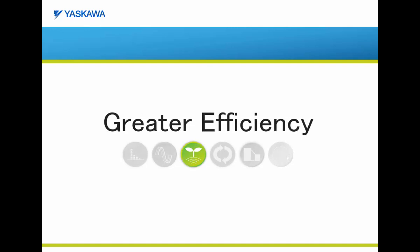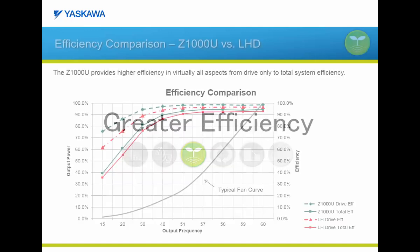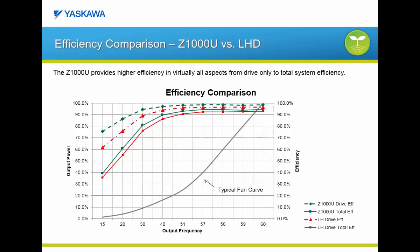The next key benefit of the Z1000U matrix drive is the improved efficiency. Let's compare the efficiency of the Z1000U to other low harmonic drive solutions. Here is a graph that has five curves. The first curve is a typical fan curve, with the x-axis showing the output frequency and the y-axis showing the fan's output power requirements. The other four curves are efficiency curves showing how output frequency affects efficiency. The top two curves are drive-only efficiency comparisons and the bottom two are total efficiency curve comparisons. In both comparisons, the Z1000U has 3% greater efficiency than other low harmonic drive solutions.